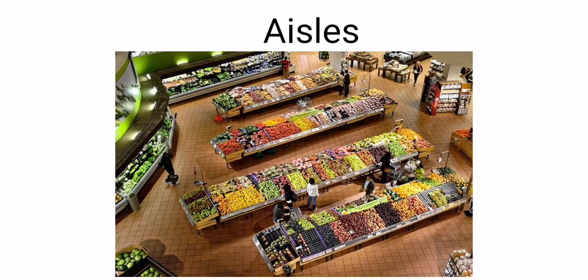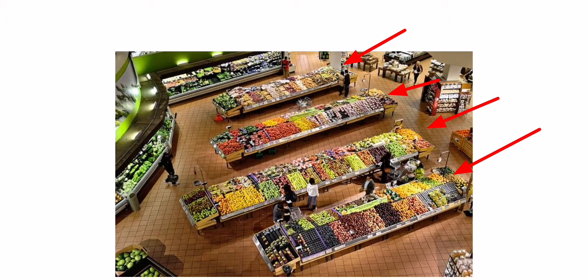These are aisles at the supermarket. Aisle number one, aisle number two, aisle number three, aisle number four.